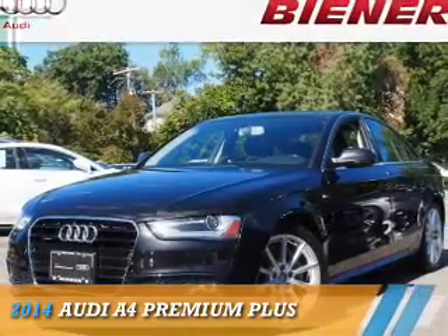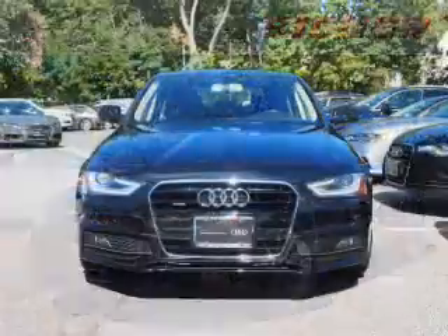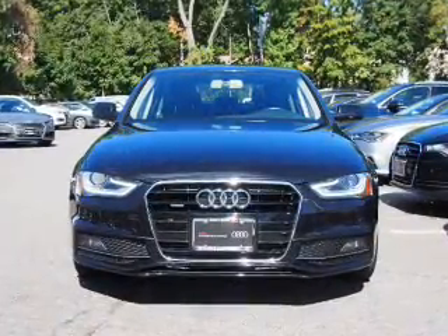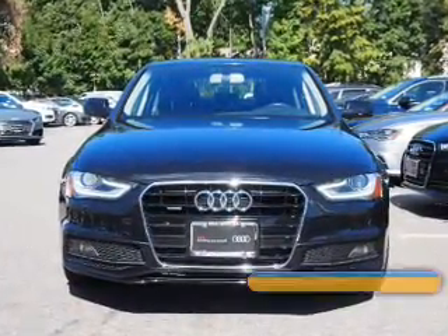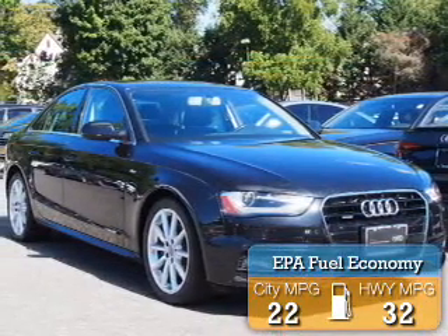Presenting the 2014 Audi A4, powered by a 2-liter 4-cylinder engine and a 6-speed manual transmission. Great fuel efficiency saves you money by requiring fewer trips to the gas station.